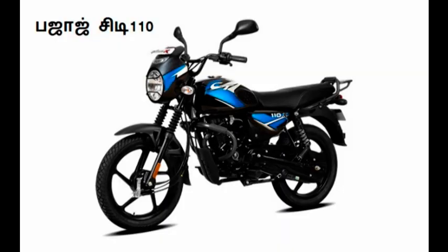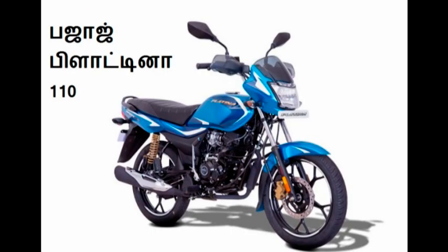This bike is the Honda CD 110. It is a 110cc single cylinder engine producing 8.48 BHP power.